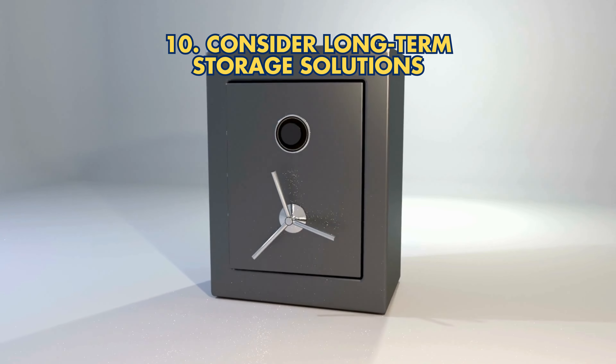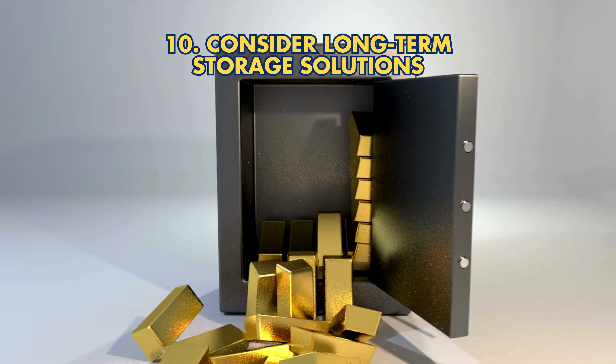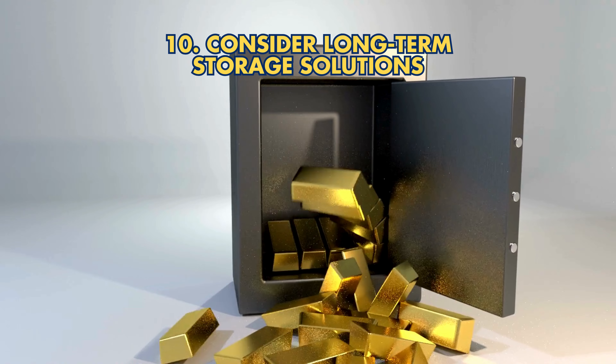Strategy 10: Consider long-term storage solutions. Use secure, IRS-approved depositories for storing physical gold.